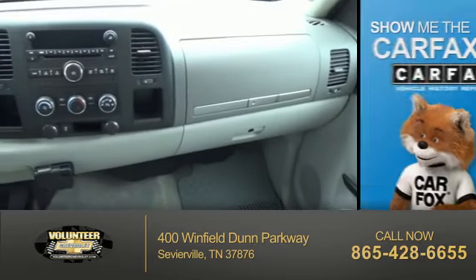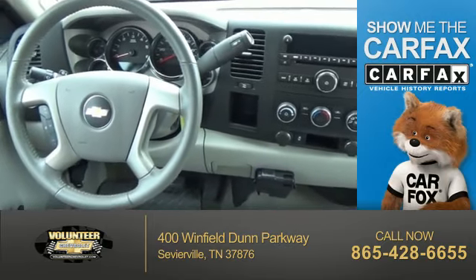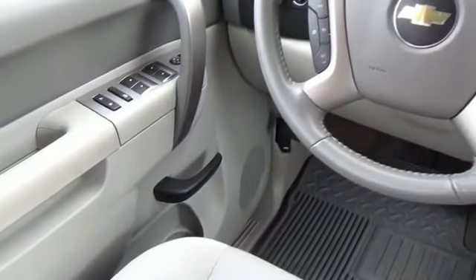Power outlets are included. Rest easy knowing this vehicle comes with a CARFAX vehicle history report from CARFAX, the most trusted provider of vehicle history information. Let us put you in the driver's seat today — call or click to contact us.